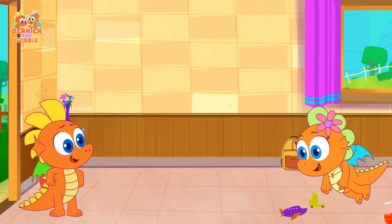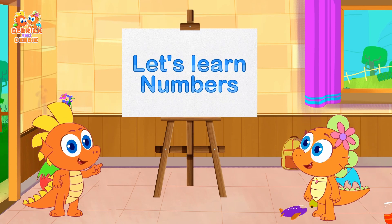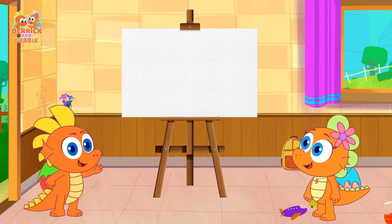Hi, I'm Derek! Hi, I'm Debbie! Let's learn numbers in a way we will never forget.